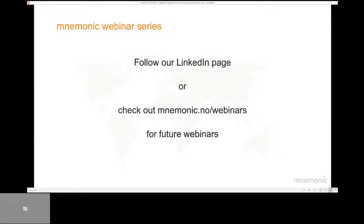Before we get started, I want to highlight that the new Mnemonic webinar series now has four different topics available and there are more topics lined up as well. Follow us on LinkedIn or visit the mnemonic.no website to get more information about when the next webinar will take place.